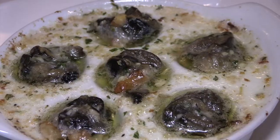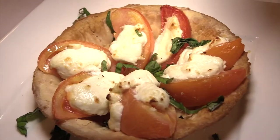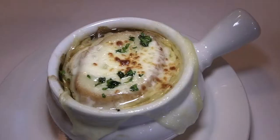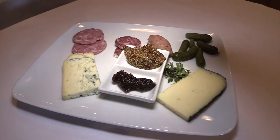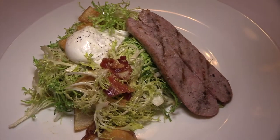So we started with the mussels, the escargot — of course you have to have that in a French restaurant — the tomato and goat cheese tart, the French onion soup, and the charcuterie platter, also for appetizers.